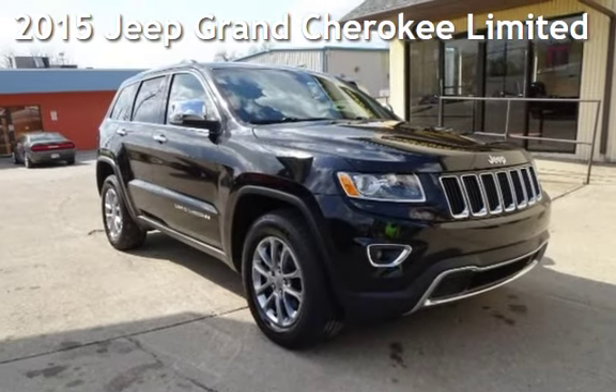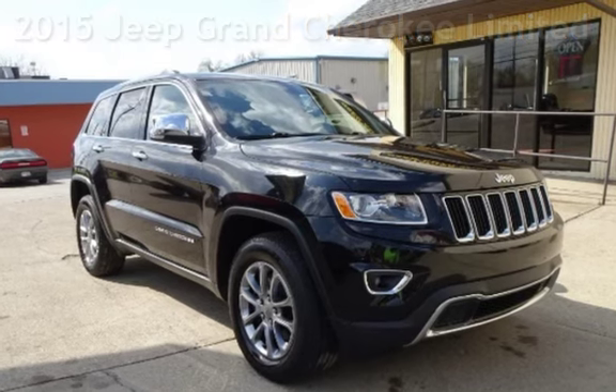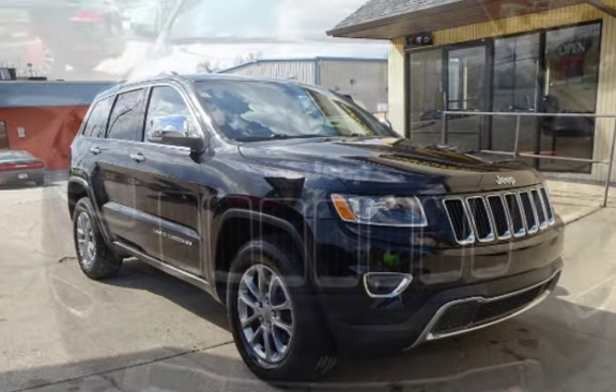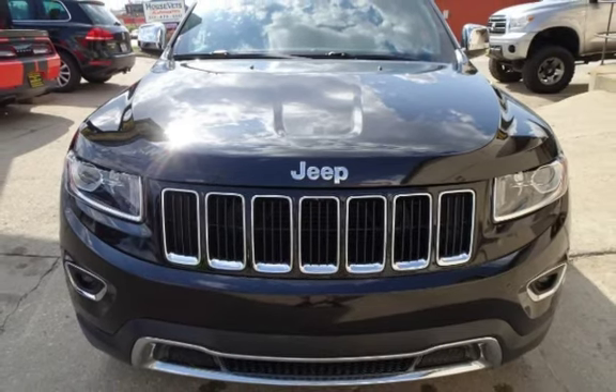Presenting a pre-owned 2015 Jeep Grand Cherokee Limited. This four-door SUV has a six-cylinder, 3.0-liter V6 engine, with four-wheel drive, and an automatic transmission.